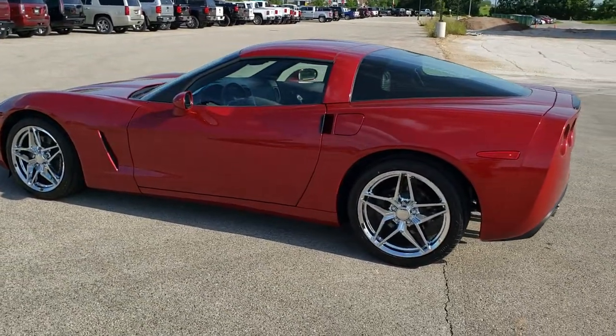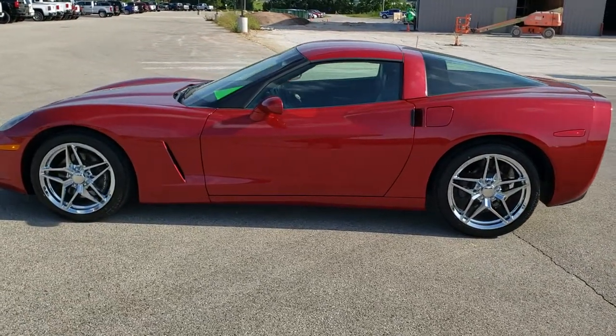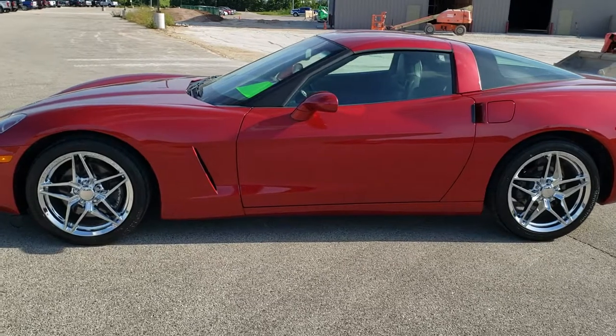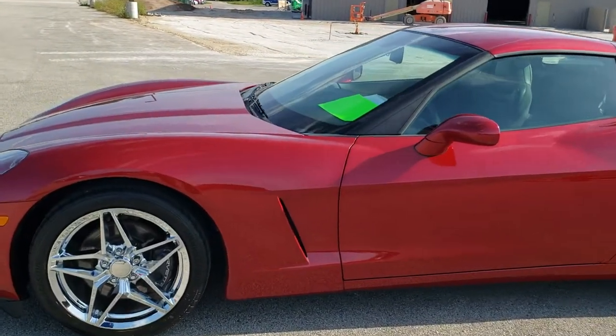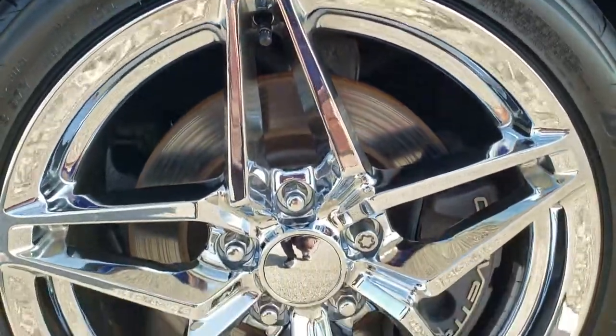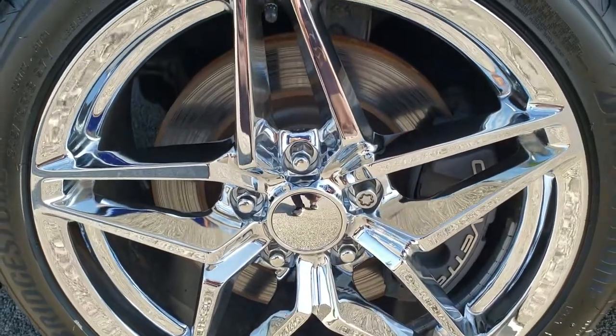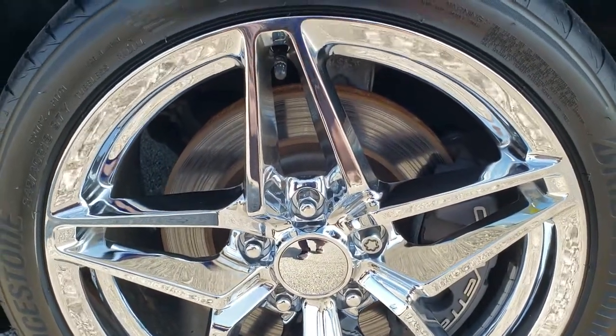We shoot all of our videos in 1080p 60 frames per second, so if you have HD capabilities on your computer, tablet, or smartphone device, turn them on right now — it is definitely your best way to check out the quality and condition of the vehicle before seeing it in person. If you want to check out all the photos on this car, in the upper right-hand part of your screen is a link right to our website. Click that and check us out there.